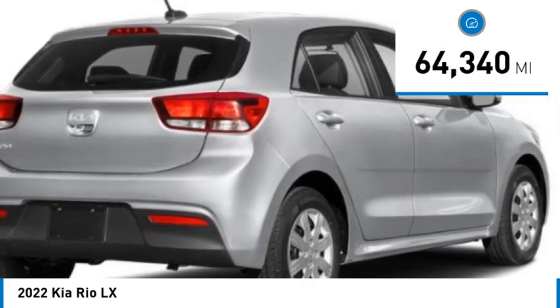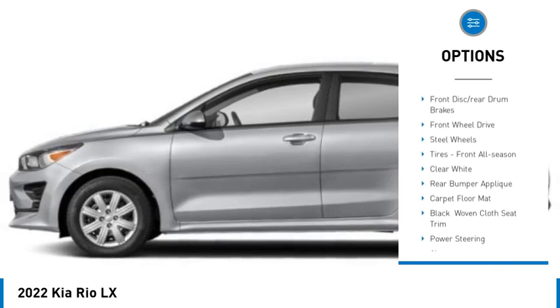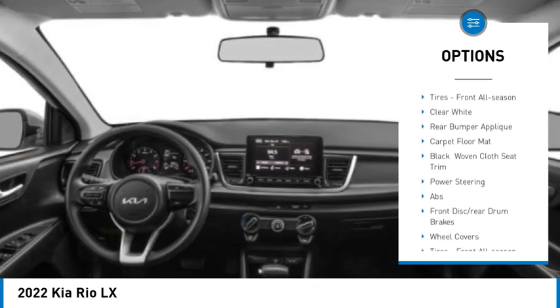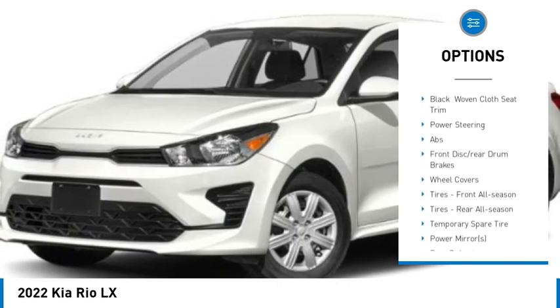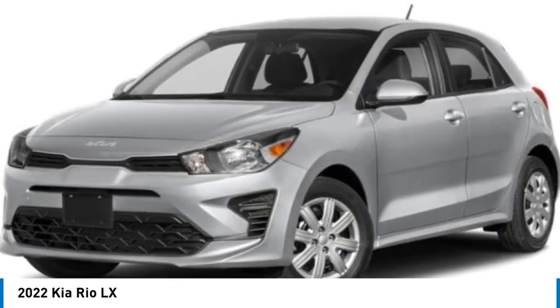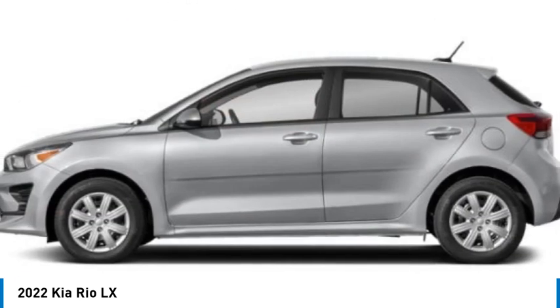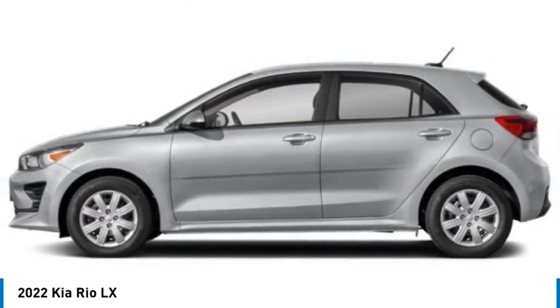Here are some of this vehicle's great options: tire pressure monitor, heated mirrors, brake assist, traction control, stability control, remote trunk release, front disc rear drum brakes, front wheel drive, steel wheels, and all-season tires. Drive away with a great deal on this vehicle — call or stop in today.